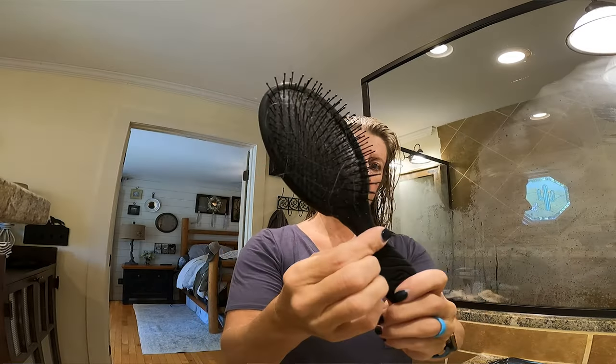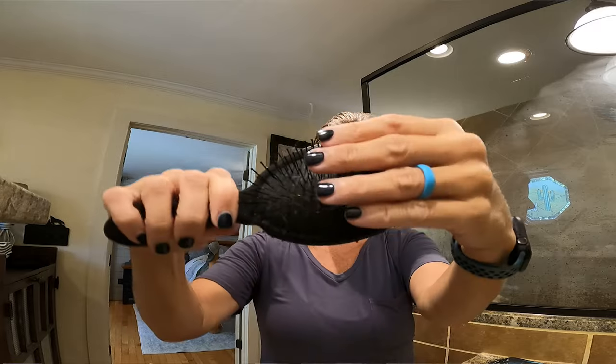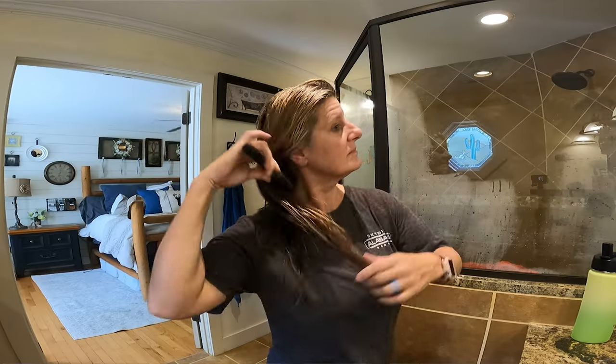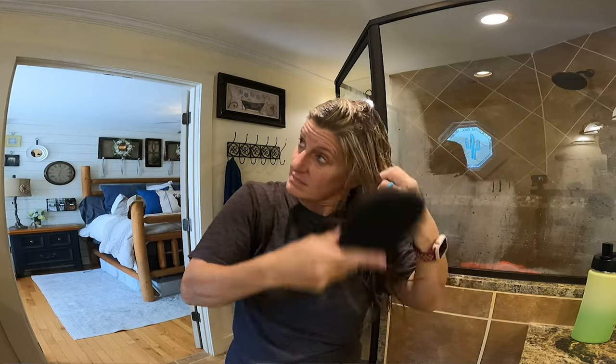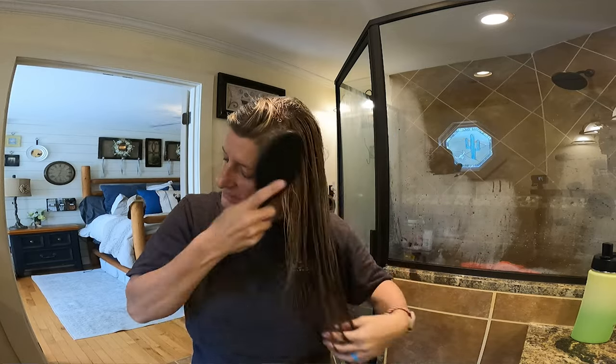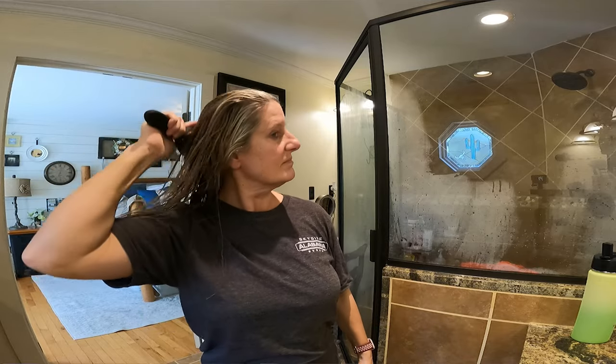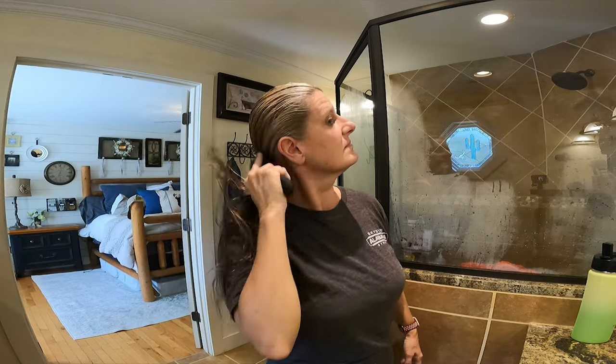The first product that I absolutely love and wish I had bought way long time ago is a wet brush. If your hair tangles easily, this just kind of glides through it. It takes the tangles out of your hair super easy without tugging on your hair and ruining it.